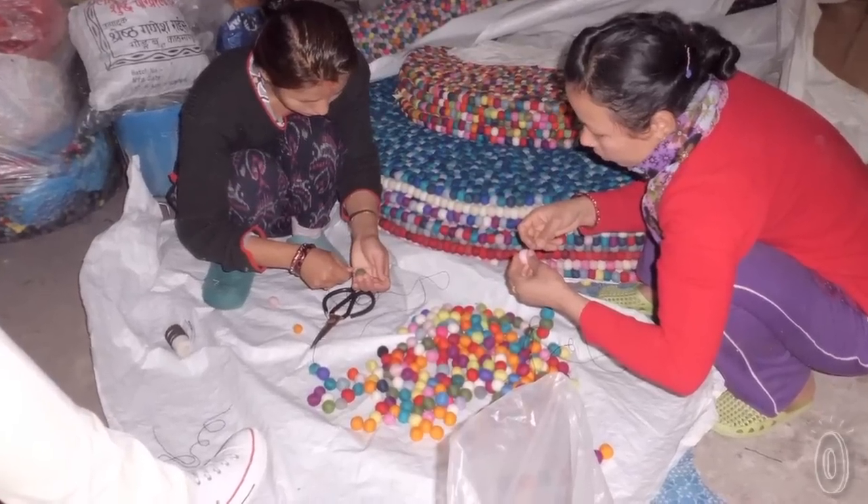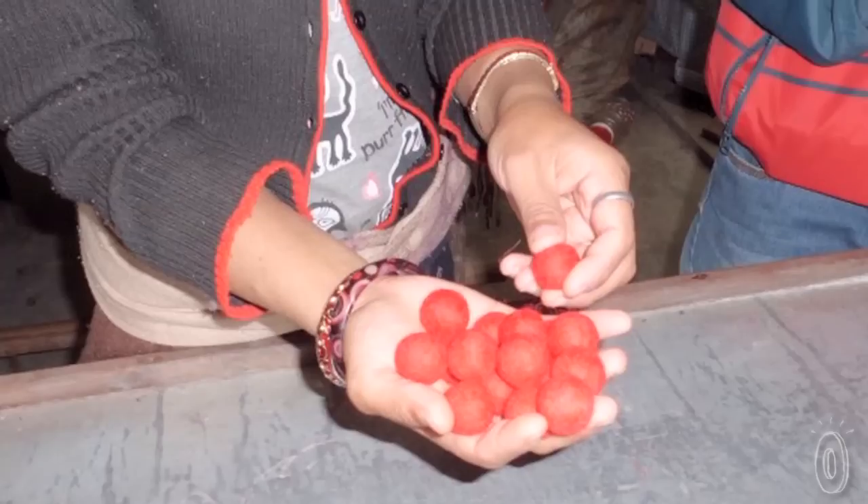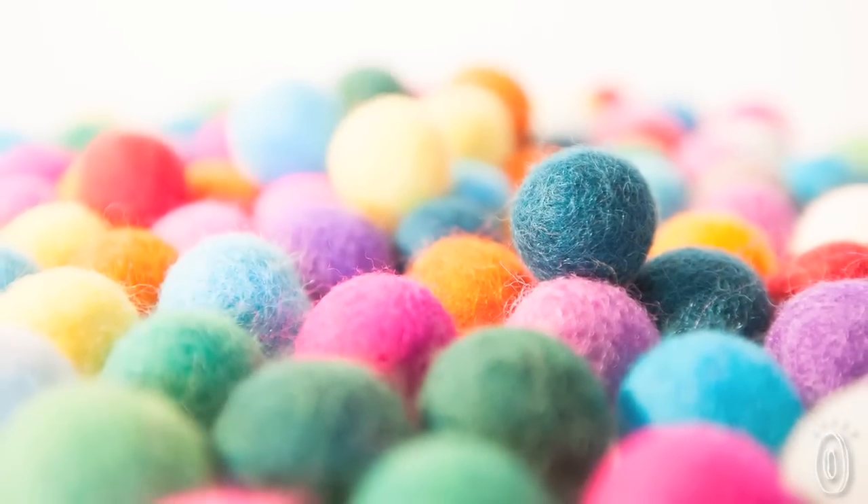Nowadays all trivets are handmade in Nepal. We saw the whole production process over there, which is very time consuming because every felt ball is handmade.